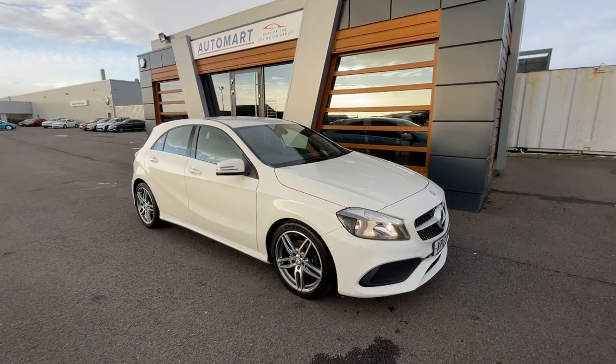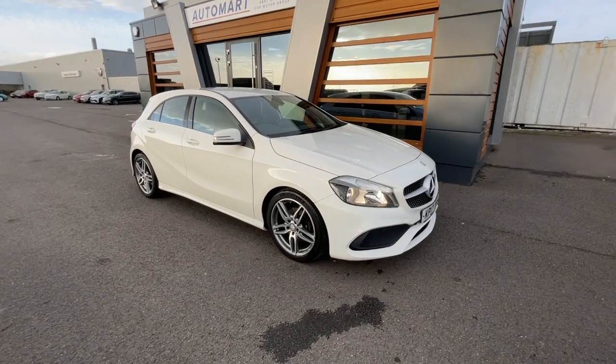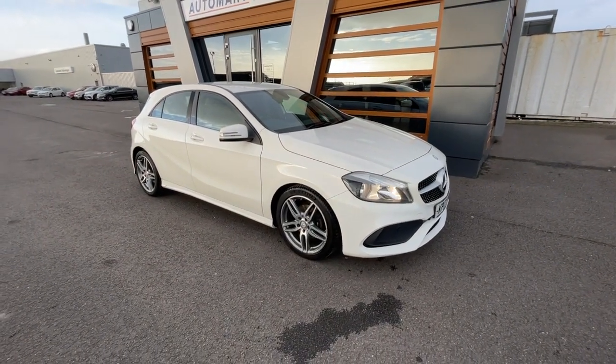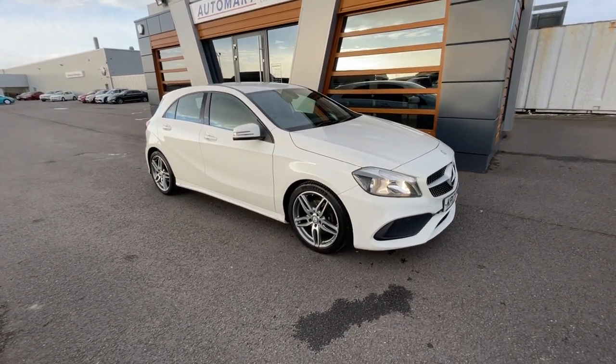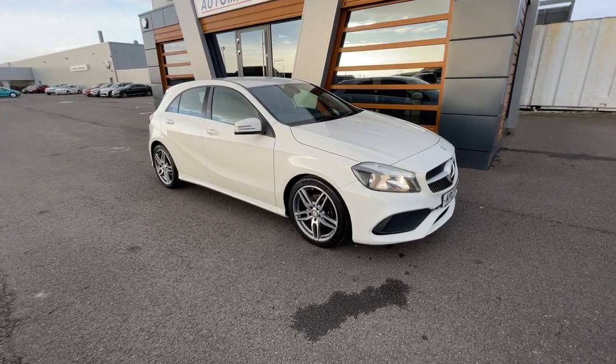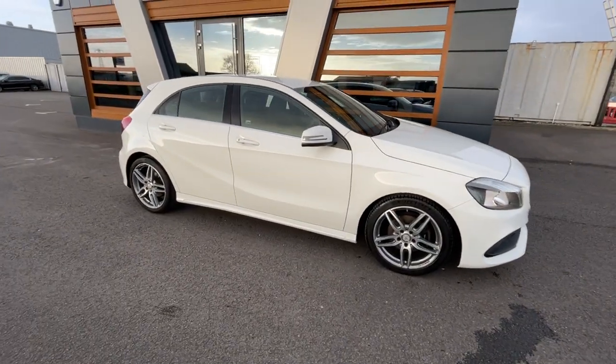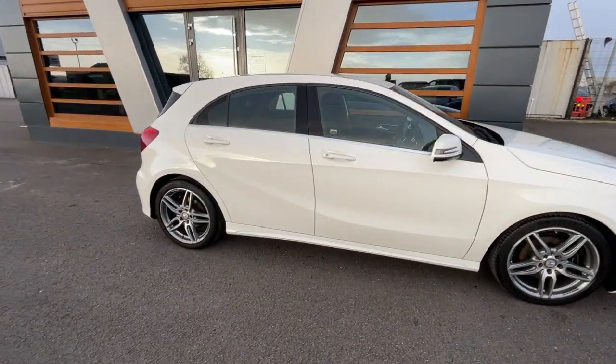Hello guys, it's Emil from Lancaster Watermark. I hope you're all doing well. We've got this 2017 Cirrus White Gloss Mercedes-Benz A-Class. It's a 1.6 litre A160 AMG Line at about 29,299 miles and it's a petrol manual with a full service history. Absolutely lovely motor, well looked after by the previous owner.